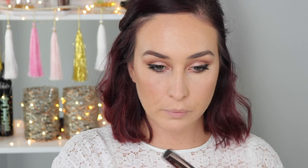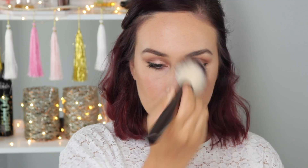For powder, I'm taking the Hourglass Ambient Lighting Powder in the shade Dim Light. It is so beautiful if you are slightly tanned. I love this.